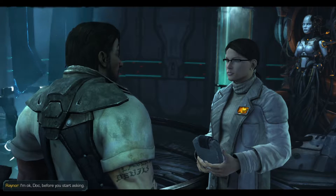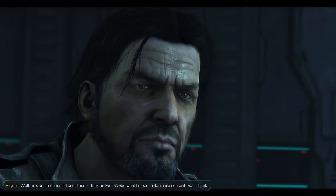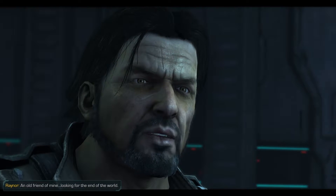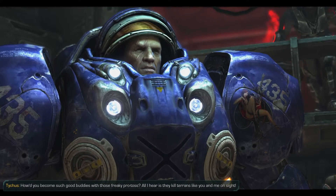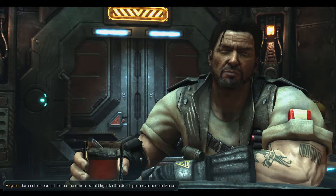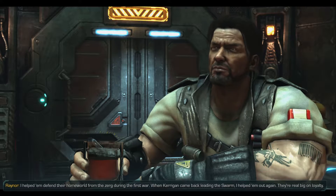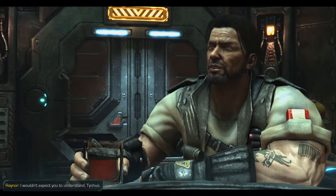What do you have to say, Hanson? I'm okay, Doc - before you start asking. You were staring at that Protoss device for a very long time. Now you mention it, I could use a drink or two. Maybe what I saw would make more sense if I was drunk. It was an old friend of mine, looking for the end of the world. How did you become such good buddies with those Protoss? All I hear is they kill Terrans. It helps if you've got a friend on your side. Some of them would, but some others would fight to the death protecting people like us. I helped them defend their homeworld from the Zerg during the first war, and when Kerrigan came back leading the swarm, I helped them out again. They're real big on loyalty. Almost sounds like you respect them. I wouldn't expect you to understand, Tychus.